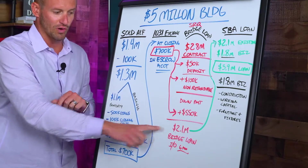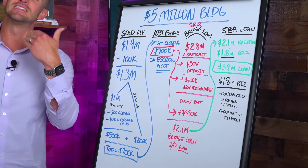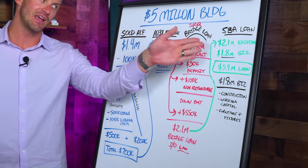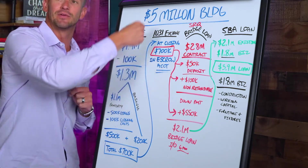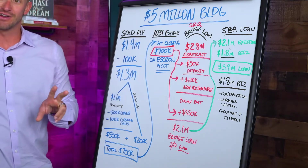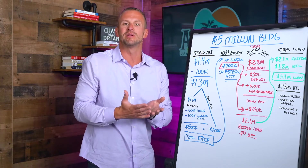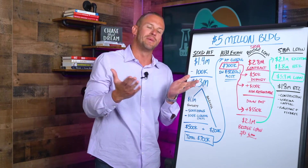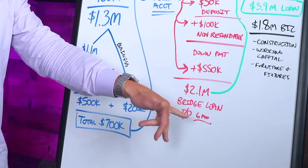We closed on the bridge loan and got a loan of $2.1 million. It has a six-month payoff balloon payment because it's anticipated to be replaced by the SBA loan. It's a bridge loan — it's just bridging the gap from the time we purchased the building to the time we get the long-term loan. Unfortunately, you do have to pay closing costs on both loans, but we would never have been able to do this without the bank giving us this bridge loan.